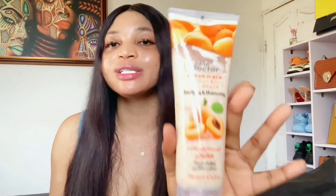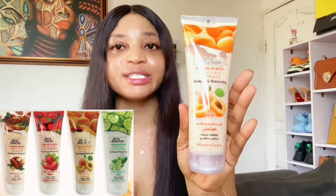It comes in 200ml, so it won't realistically last for both face and body use. But regardless of the size, this scrub contains apricots and will help you exfoliate your skin and give you a brighter glowing complexion. It is very moisturizing, so for those with dry skin you can go for this scrub — it exfoliates without drying out the skin.